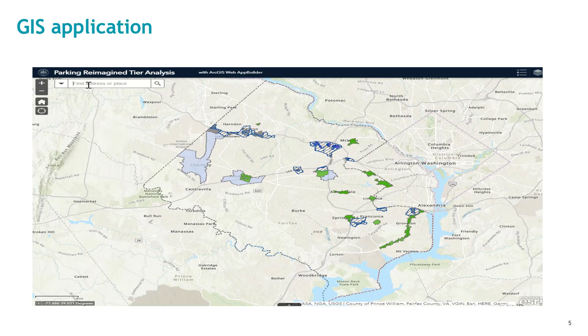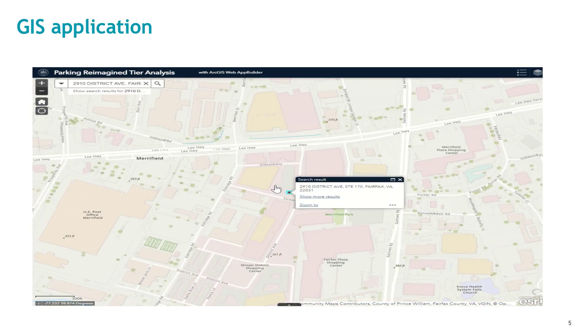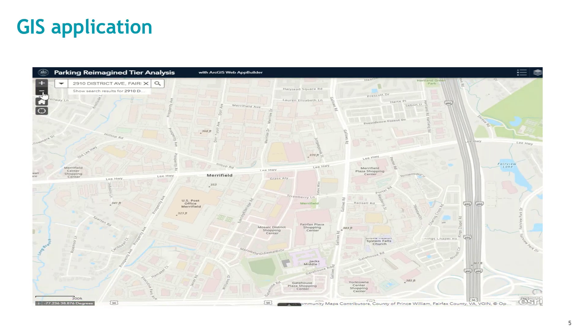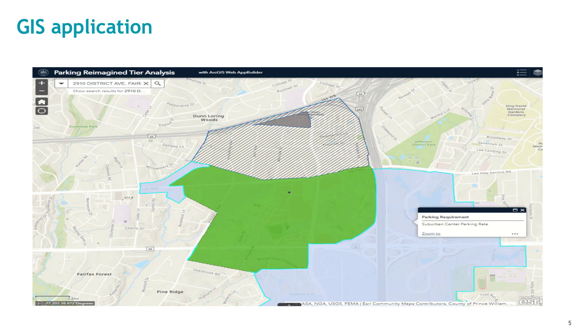A GIS layer is in place that allows a simple zoom and click on a parcel to quickly determine how the site fits into the new minimums, particularly the tiered framework. The GIS layer will define the applicable tier, even in a place like Merrifield, which has four different tiers adjacent to the Dunloring Metro Station. This can then be cross-referenced in Section 6100.5 and Table 6100.2 and 6100.3, which contain the parking tiers and baseline parking rates to identify the appropriate parking minimums.